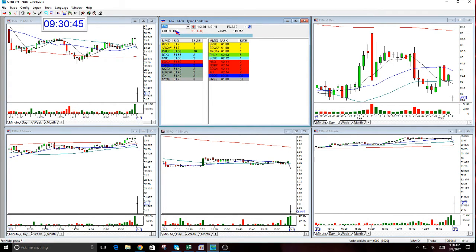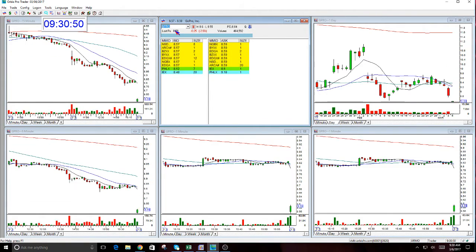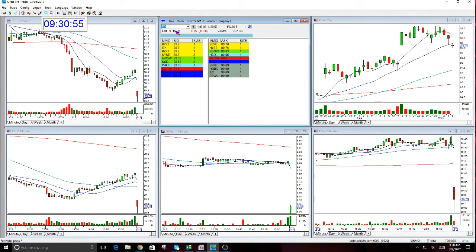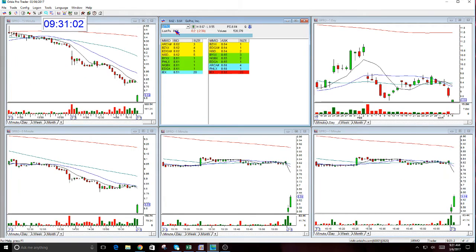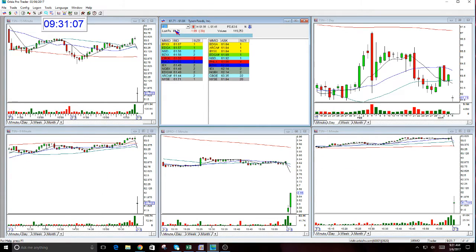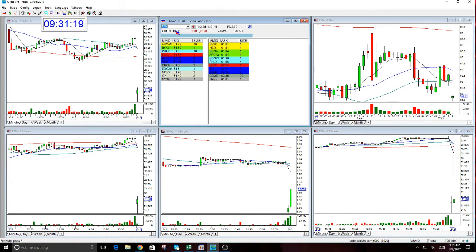TSN isn't doing anything yet and it's also very spready, so just wait. GoPro isn't set up yet either. Let's look at PG — nothing there yet. GoPro is rallying, but TSN is not doing anything. Nothing's set up yet. I don't know if anything does today — nothing rated well — so just relax.